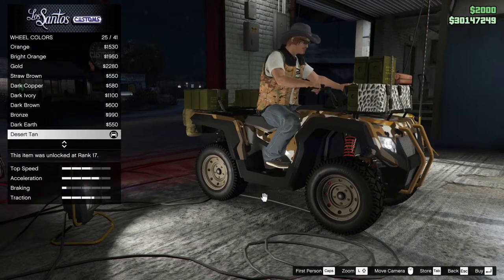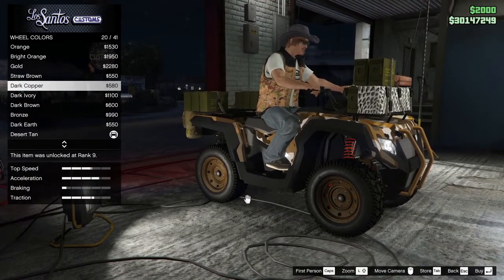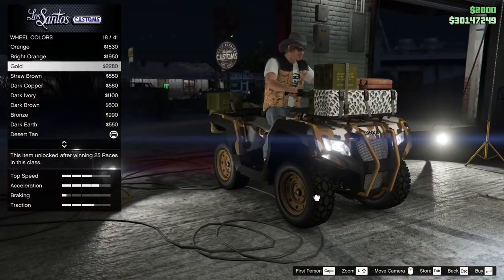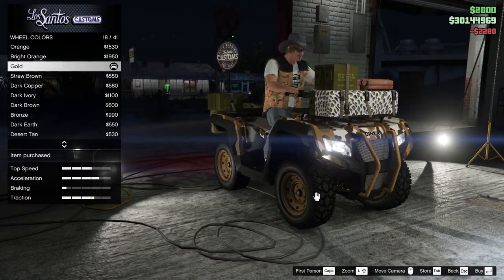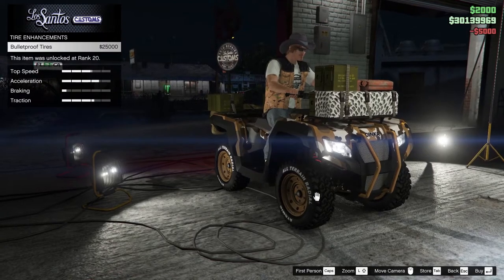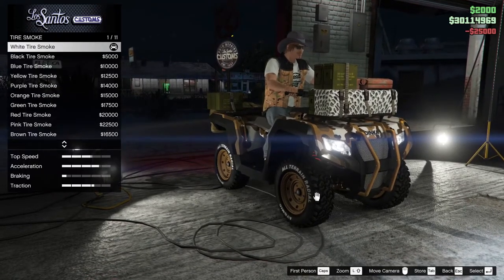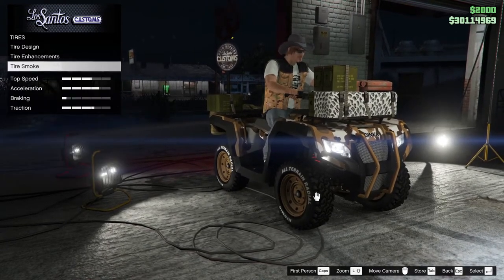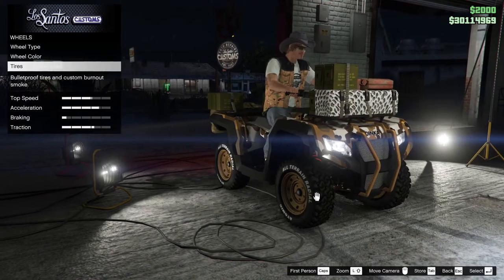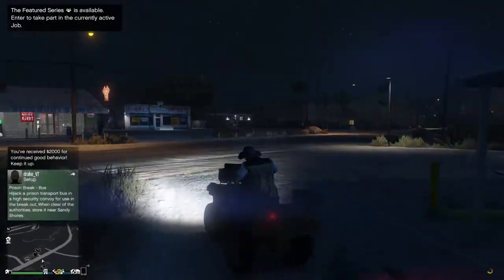That buys us wheel color, so then we can change it from desert tan. Bronze easily matches the gold, but not in this case. Dark copper — dark copper might be the way to go. That picks up from the camo pretty nicely. Gold — gold actually looks like it works pretty well. That's cool, gold looks like it's working. Tire design — let's fancy it up. Tire enhancements — yes, we need that. Tire smoke — I don't really feel like giving it weird tire smoke. All you have is brown? Really? So they're bulletproof and now we're done. Exit and here we are.